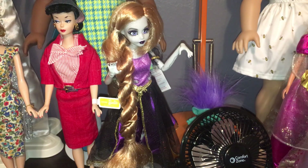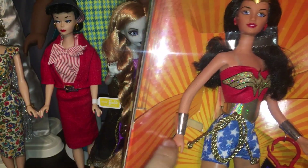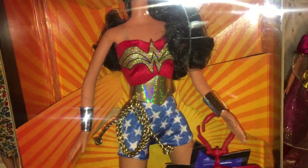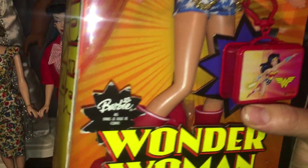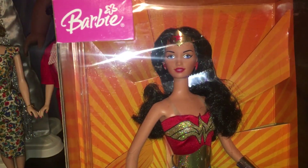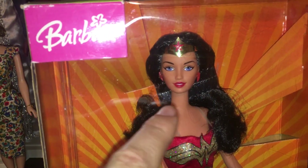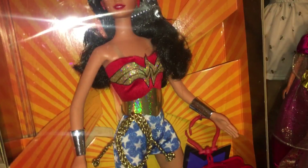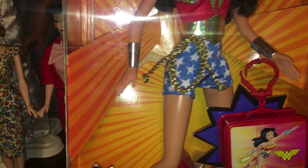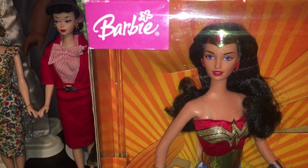Next we have Wonder Woman Barbie, which is also a bendy wire doll. Bendy wire means the body is rubber with a wire inside so you can pose her in different positions. She's new in box and comes with her classic Wonder Woman outfit — all glittery and very reminiscent of the Mego Wonder Woman, especially with the cuffs. There's real stitching on the back, something they don't do anymore. This is Barbie as Wonder Woman, also from Amazon. Very gorgeous — I would recommend her.